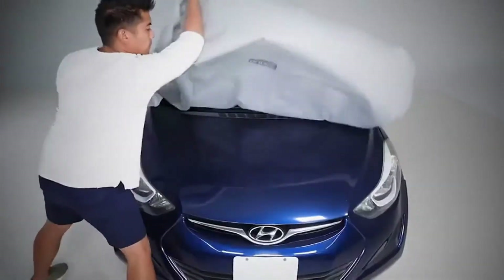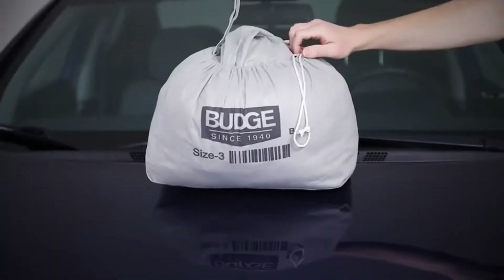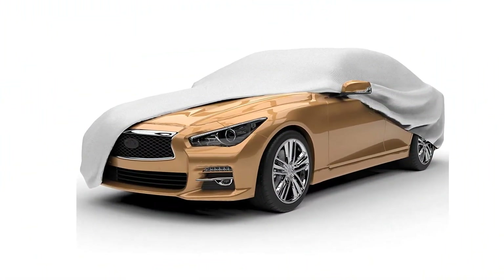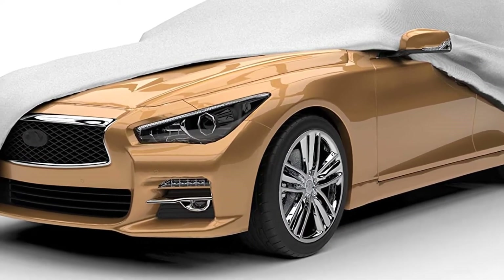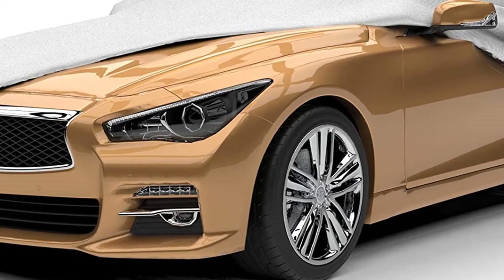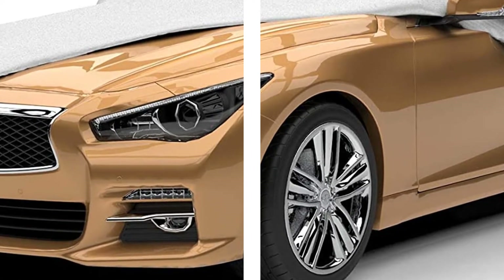Moreover, during the testing, this cover stayed in place even in the fiercest wind due to its elasticized hem and sewn-in grams. With as many as 9 different sizes of this cover, it will 99% fit your car. Remember to check the compatibility of your vehicle and a particular cover if you're shopping on Amazon, as there is a handy drop-down menu for that purpose.